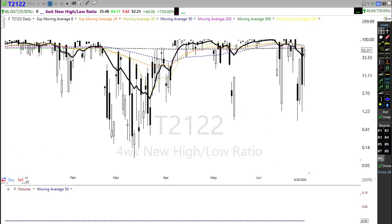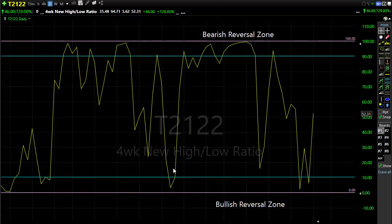Let's take a look at T21-22, the four-week new high/new low ratio. T21-22 doesn't give us directional information, but it does tell us when we've over-stretched our selling or buying. We had over-stretched our selling, were down in that bullish reversal zone creating a little rally, and we've rallied back up to about midway in the chart. This tells us we have the potential to go either direction — no particular bias — so we want to watch closely for a move up or for bears to come in and push us back down.